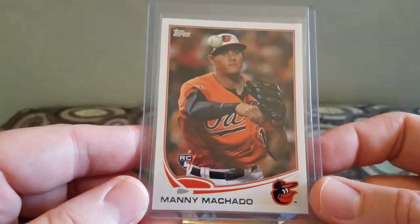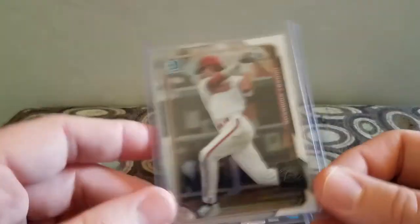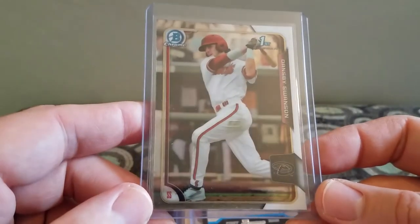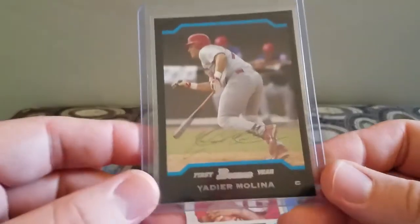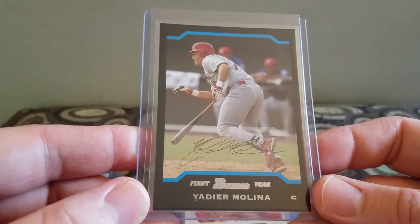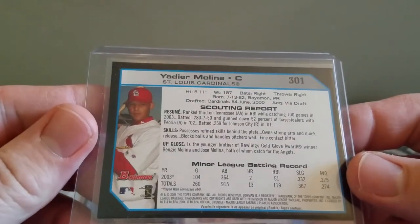I picked up this Manny Machado Rookie for a dollar. Dansby Swanson Rookie — Bowman Chrome, first Bowman, for a dollar. A Yadier Molina first year Bowman for a dollar. I think he's going to the Hall of Fame, so I wanted to pick that up.